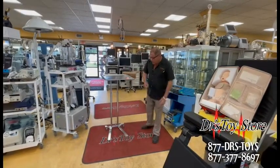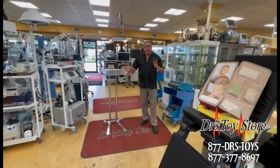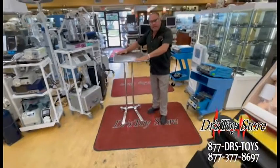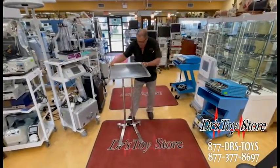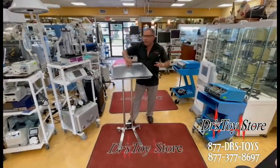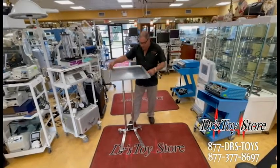Rob with the Doctor's Toy Store. When people talk about an OR mayo stand, they're not like a regular mayo stand. The big difference is these have more space for setting something on, they're also foot operated. So in the OR they can drop it and it'll go down easily without touching it.